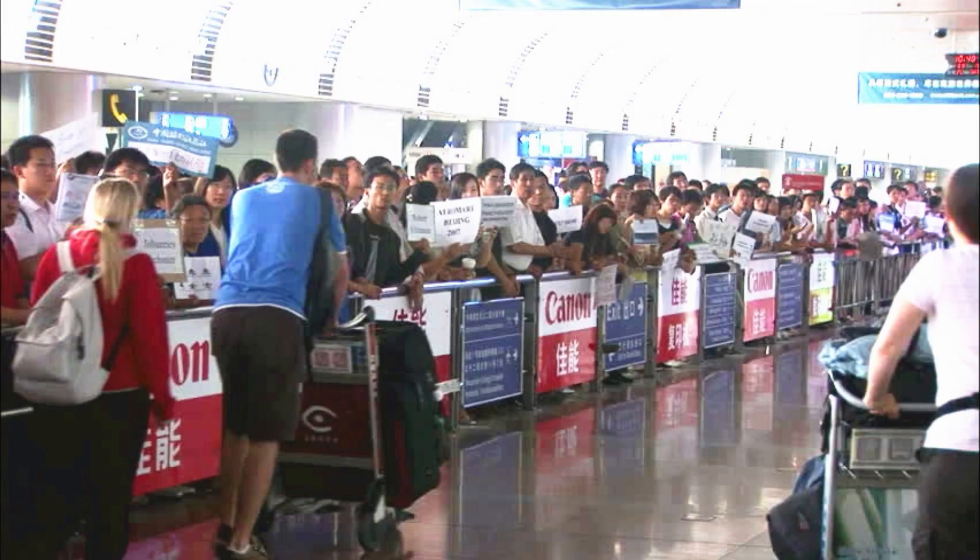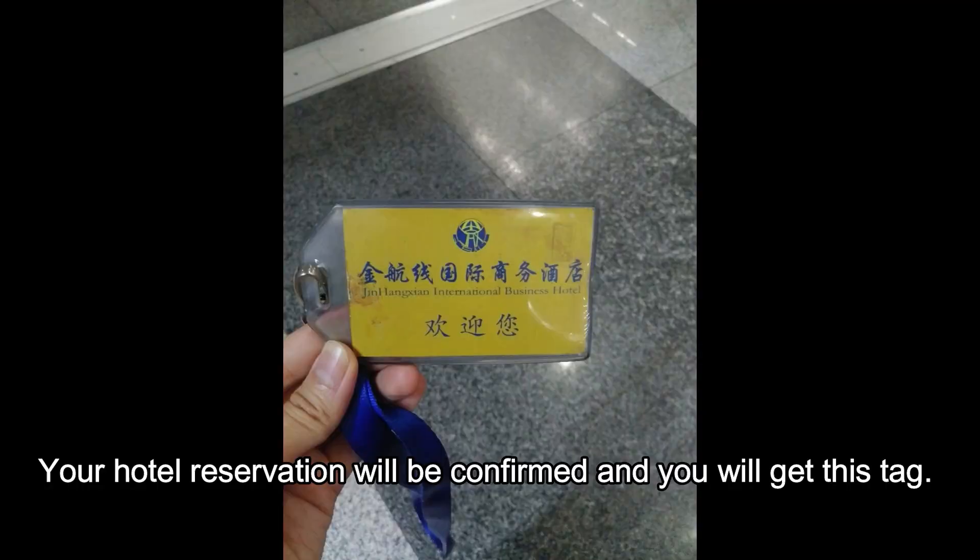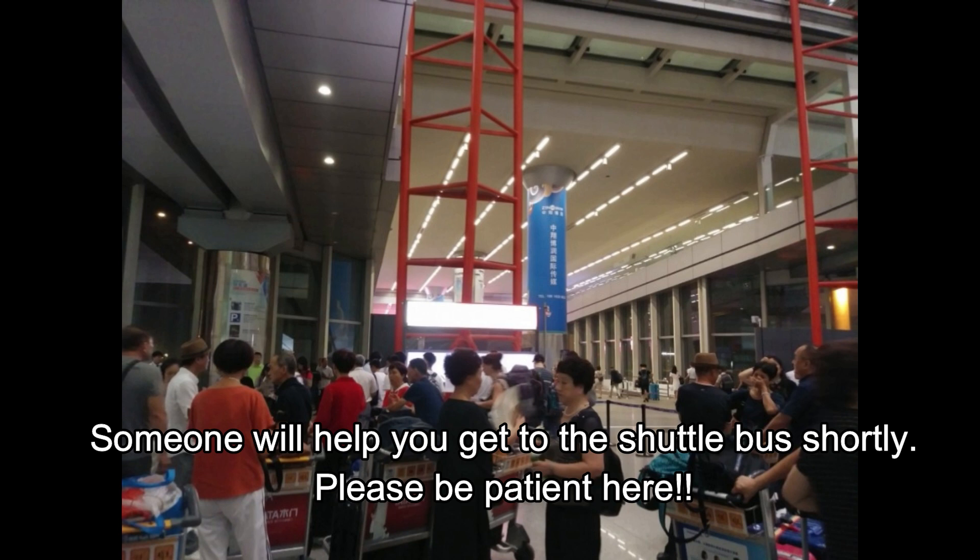Then you have to actually get out of the airport to the arrivals area — the place where you see friends and family waiting for you. Go there and go straight, and on the left side there is a counter called Free Transit Service. There they'll confirm your reservation, help you get to the shuttle, and get you to the hotel safely.